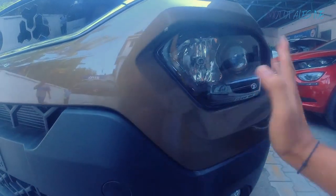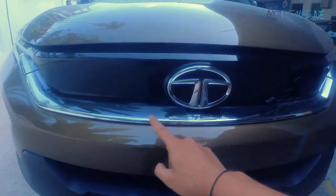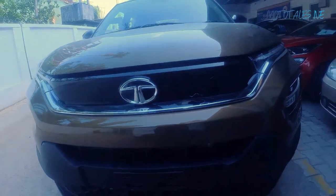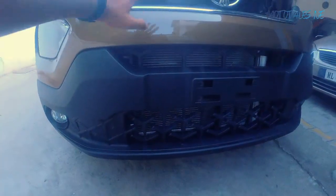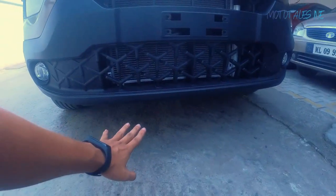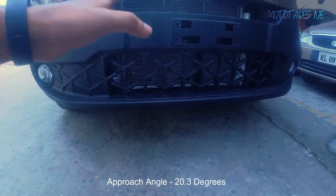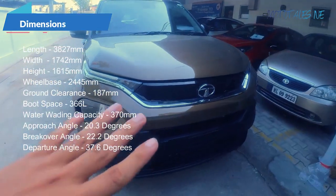The grille gets a glossy finish with a large Tata badge, and here you get the Tri-arrow logo treatment. There's a horn here which sounds good. The split grille treatment is done with the Tri-arrow logo on both sides. This car has really nice ground clearance and also gets a good departure angle, break-over angle, and approach angle — the approach angle is around 22 degrees. All the specific details will be shown on screen.